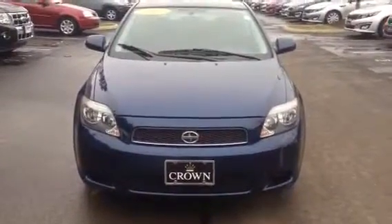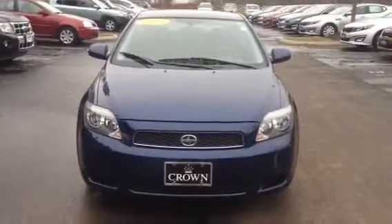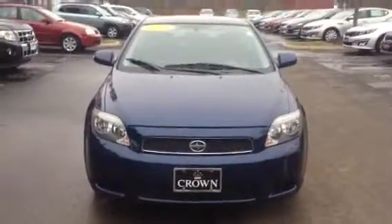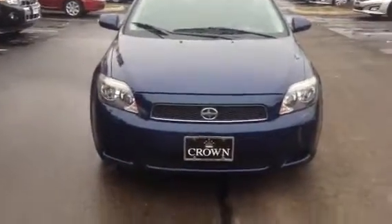Hey there Dave, Doug here at Crown. I wanted to get this video over to you on the Scion. I'll take you around it and show you anything I've found. 123,000 miles on it, so it definitely has some wear, but overall, very nice vehicle.